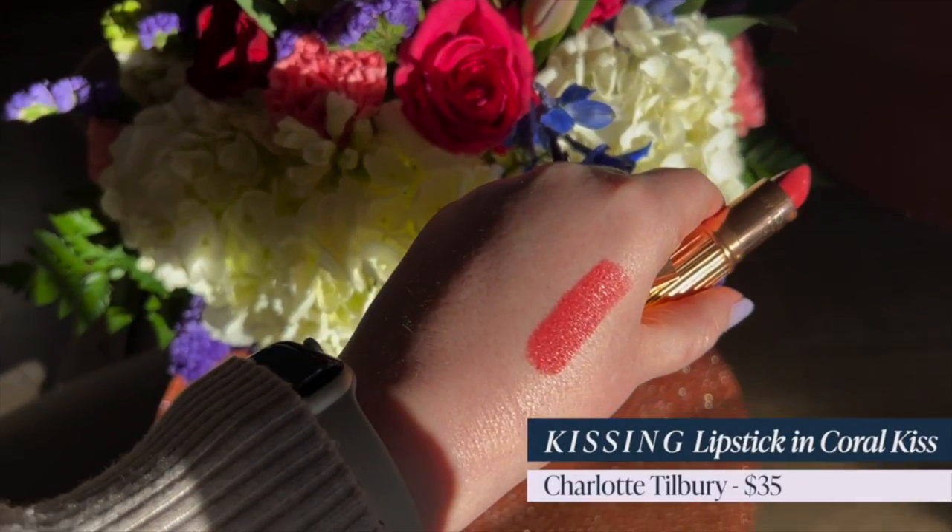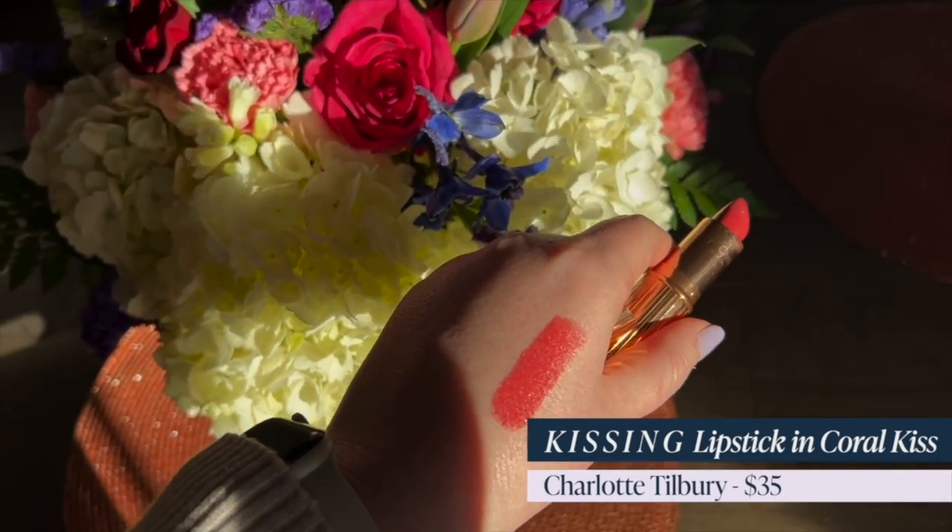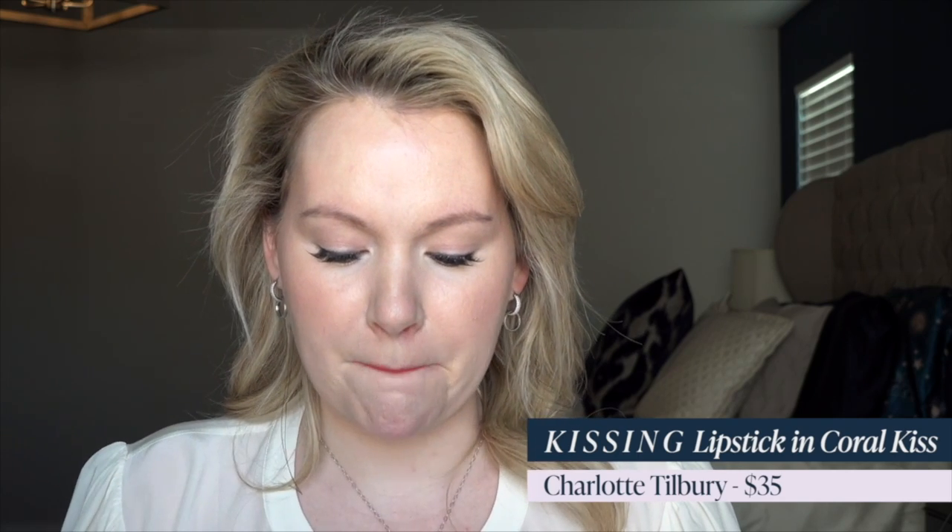Next up we have Charlotte Tilbury Kissing Lipstick in Coral Kiss — previously called Coachella Coral. This retails for $35 and is a softer coral option than the previous two. It's a nice medium coral with a really comfortable satin finish. It does pull a little bit warm but I really like it — it warms up my face. I'm applying these quickly so you can see the color on my skin, because I think it's so hard to judge from swatches or those Sephora images where the lip color crudely changes.